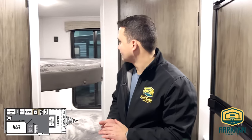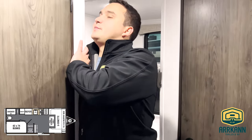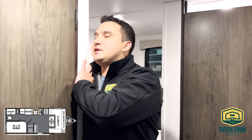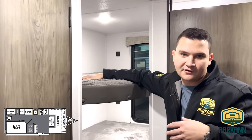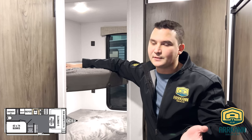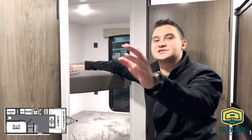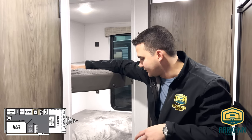Over here we have our bunks. Behind them there's actually another cubby that offers additional upper bunk storage — maybe your kids have things they want to bring in with them, they can put all of it in the corner there. That way you can utilize the rest of the cabin, which is really nice.